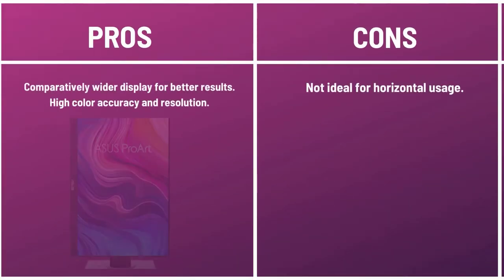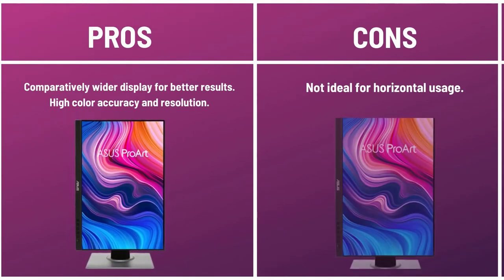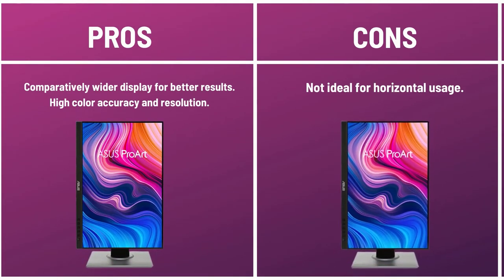Pros: Comparatively wider display for better results. High color accuracy and resolution. Cons: Not ideal for horizontal usage.